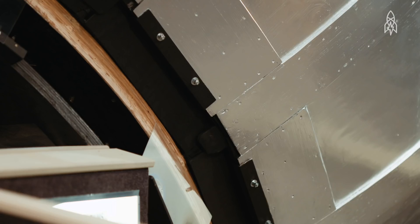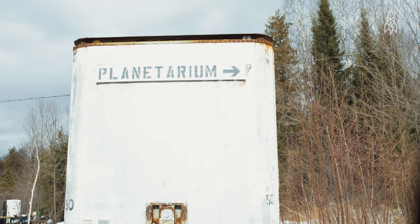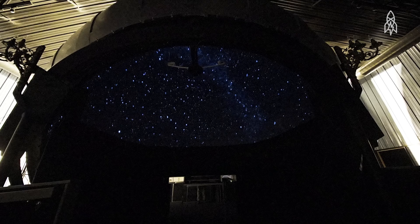The best way to do that is to build your own planetarium. The Kovac Planetarium is located in the north woods of Wisconsin in a little town of Monaco. I began the project in 1997 and it was finally open to the public in 2007.